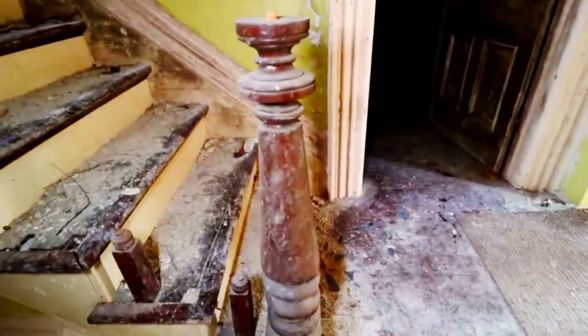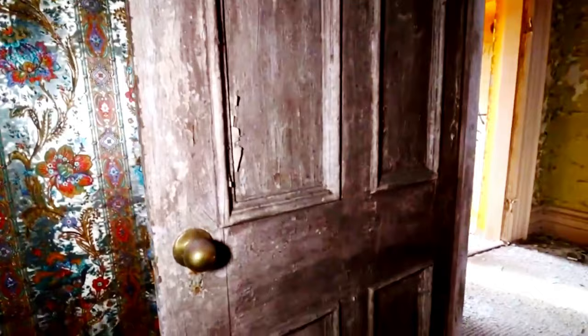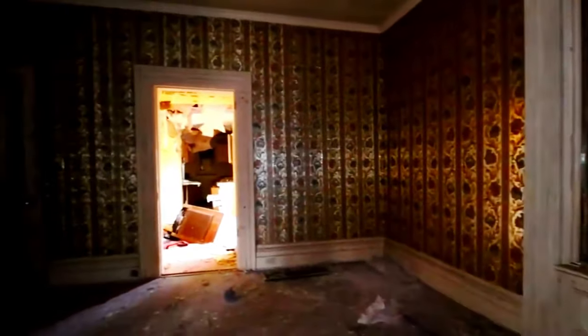The only thing that's left of the rails on the staircase to go up. Look at this wallpaper — now that is some wallpaper. It's got the metallic shine to it. Very old doorways, indoors — not just doorways. What's left of the fireplace. This wallpaper in here is wild.